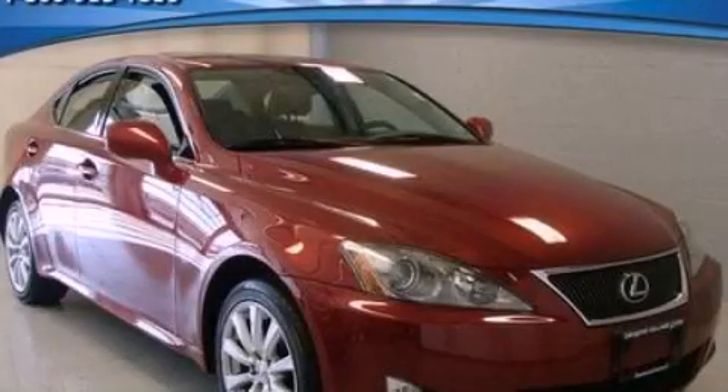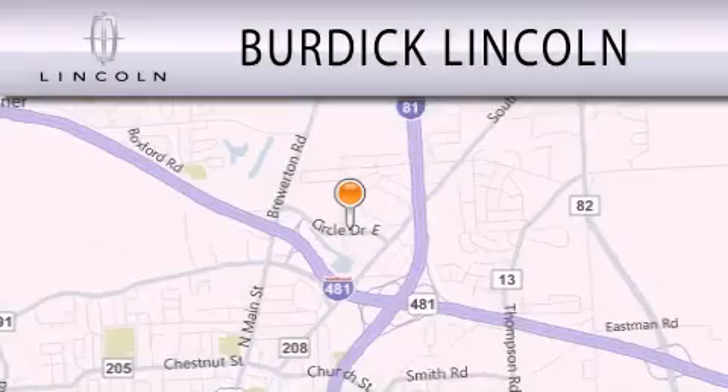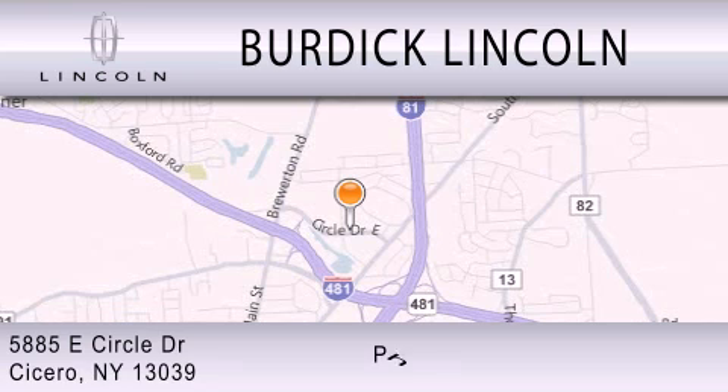Contact us today and schedule your opportunity to see this vehicle in person. Burdick Lincoln is dedicated to doing everything possible to ensure that the experience you have of selecting your next vehicle is as pleasant as possible. We are located at 5885 East Circle Drive in Cicero.